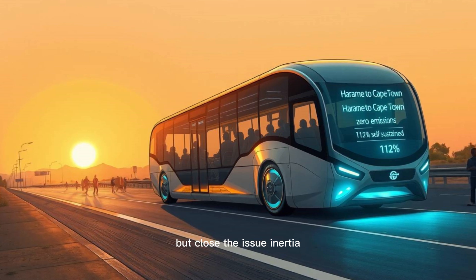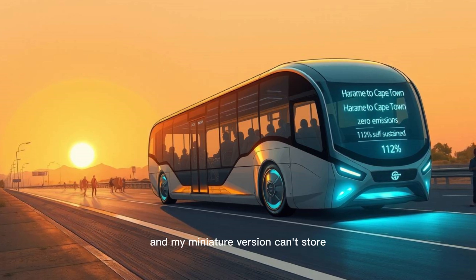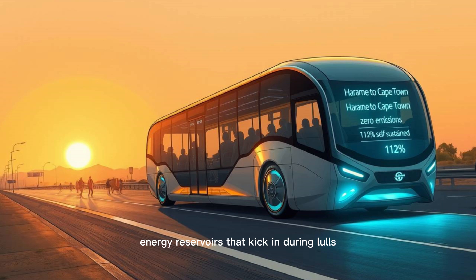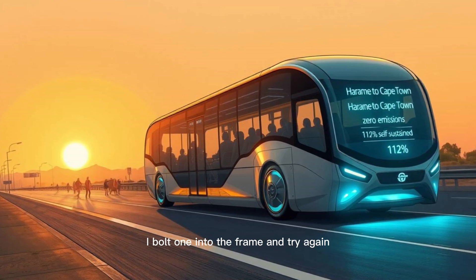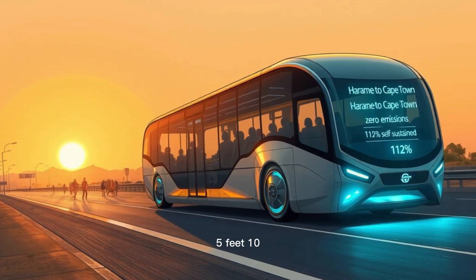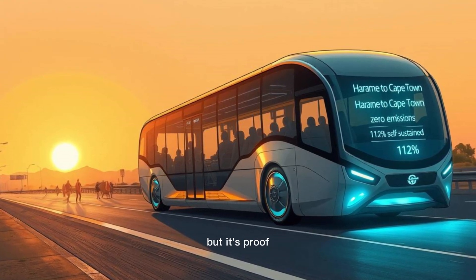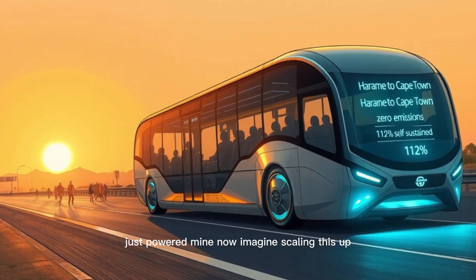The issue is inertia. Real buses weigh tons, and my miniature version can't store enough kinetic energy yet. Maxwell solved this with ultracapacitors — lightning-fast energy reservoirs that kick in during lulls. I bolt one into the frame and try again. This time the bus moves and keeps moving: five feet, ten, twenty. It's working — not at highway speeds, not for miles, but it's proof. The same principle that powers Maxwell's 500 buses just powered mine.